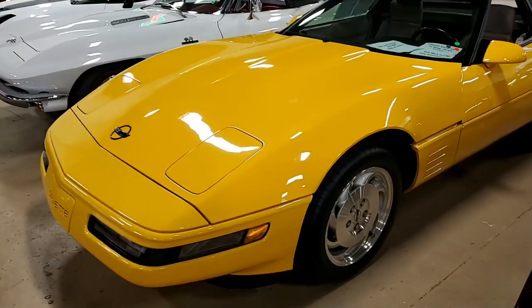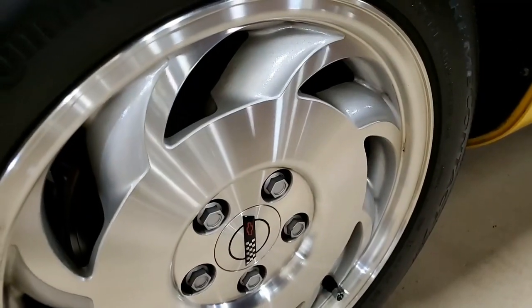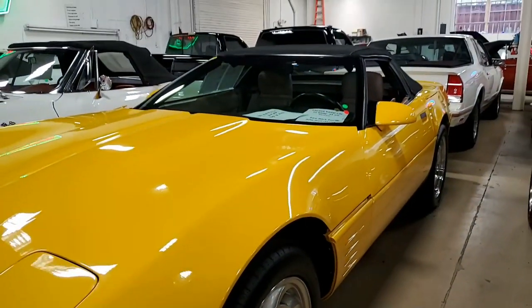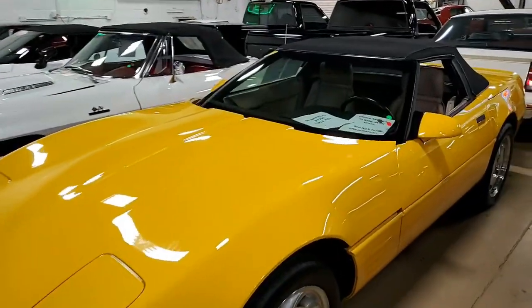Factory features include the dual power seats, electronic climate control, performance axle ratio, Bose Gold AM/FM CD cassette stereo, fog lamps, and power windows — everything on this car is power, of course. It comes with a clean Carfax and has some very nice options.